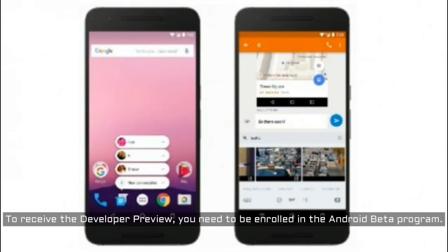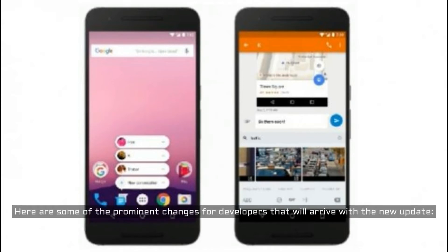To receive the developer preview, you need to be enrolled in the Android beta program. Here are some of the prominent changes for developers that will arrive with the new update.